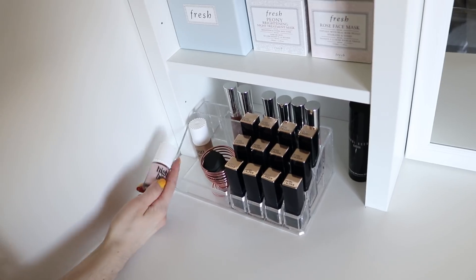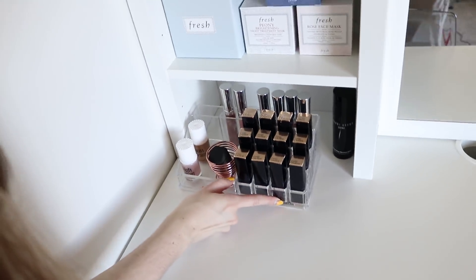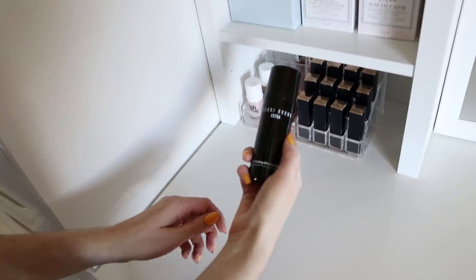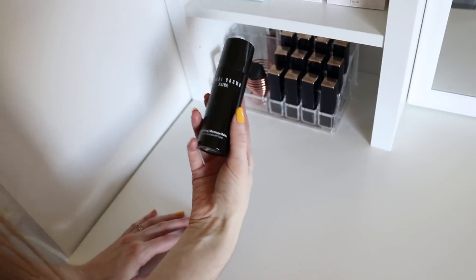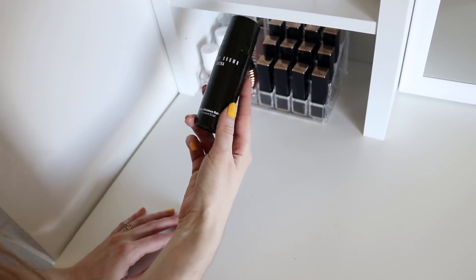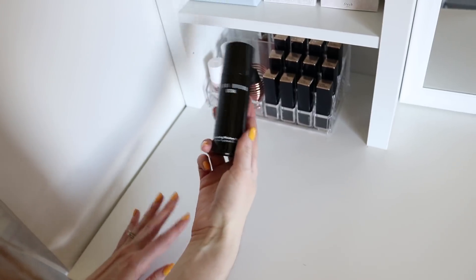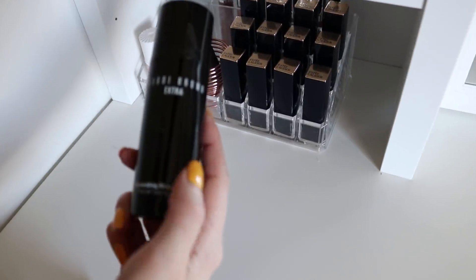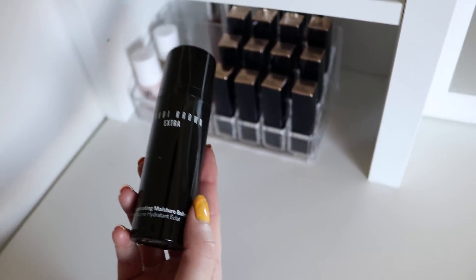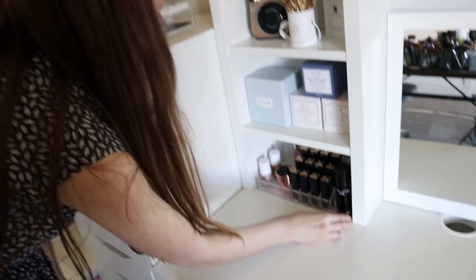I have High Beam and Sun Beam, which are liquid highlighters from Benefit. Then some Buxom Glosses in the back. I also have on my desk one of my favorite moisturizers — it's very high-end, but it's one of the high-end products that I will continue to repurchase because it's one of the most beautiful moisturizers underneath makeup that I've ever used. I love this extra illuminating moisture balm. They changed the packaging and I think this one is now called Nude Glow — they have two more shades.